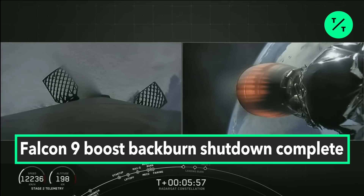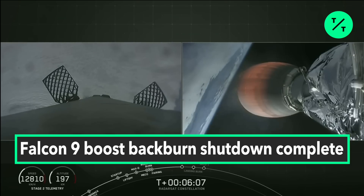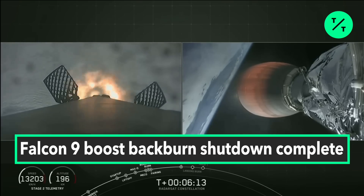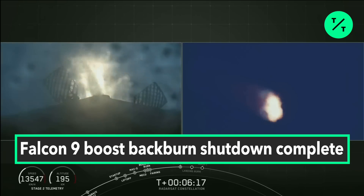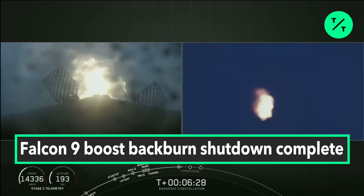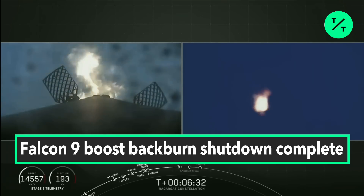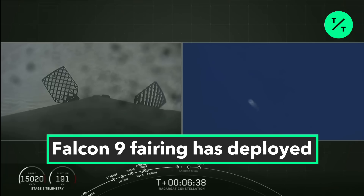We're at ten seconds till entry burn. Stage one entry burn has started — confirmation that stage one entry burn has started. On the left-hand side of your screen you see the first stage making its way back to landing zone one at Vandenberg Air Force Base with the help of the grid fins. Confirmation of stage one entry burn shutdown.